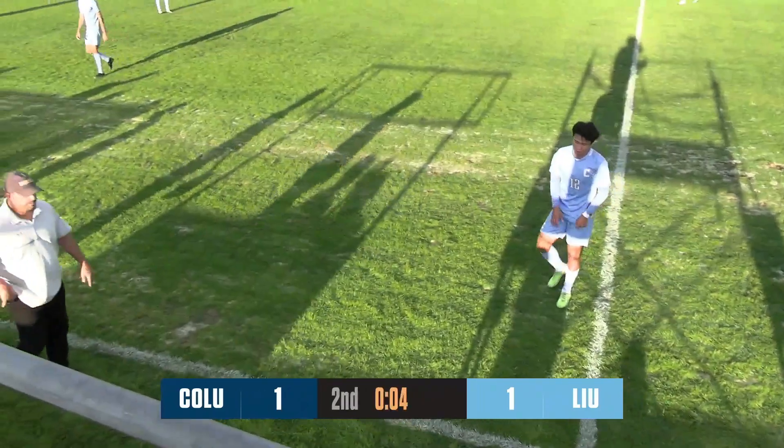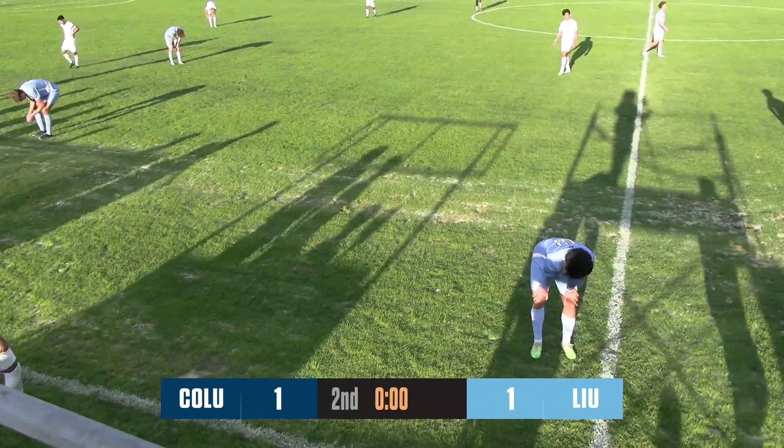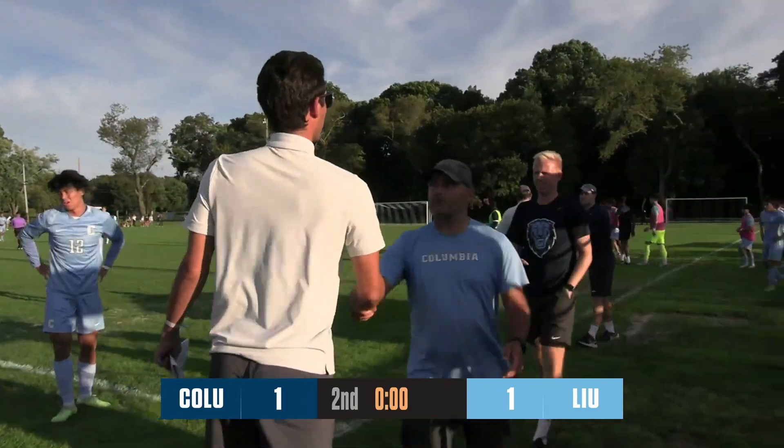After a hard-fought match this afternoon, LIU and Columbia end in a draw — 1-1, the final score on Long Island.